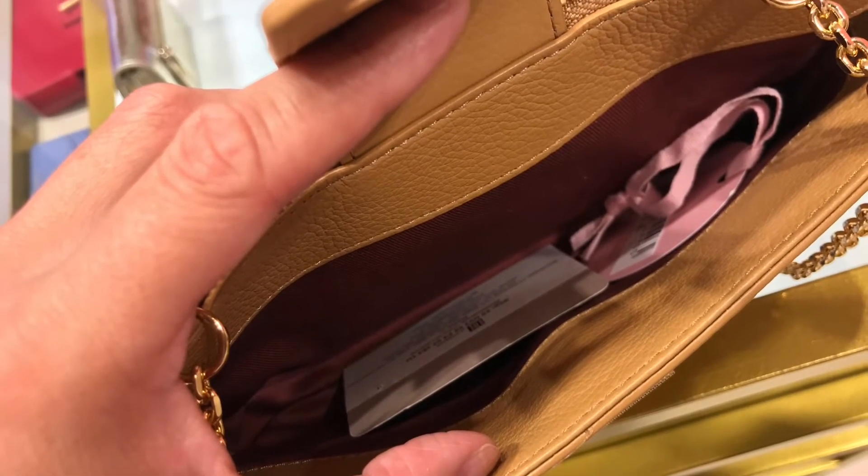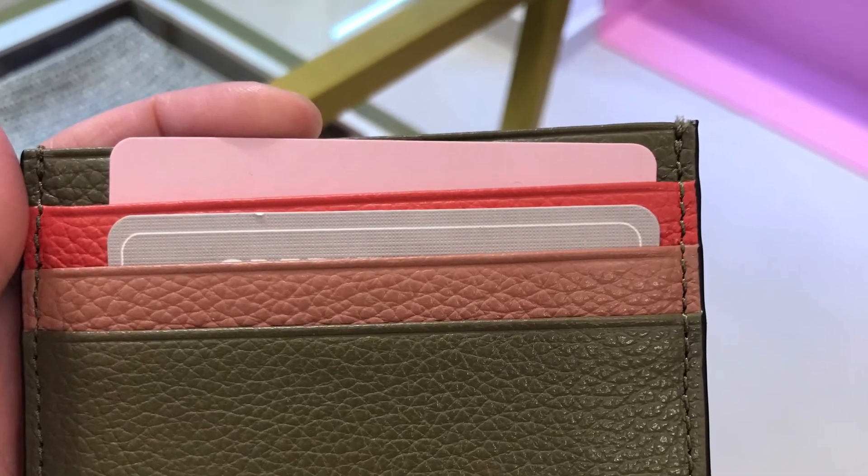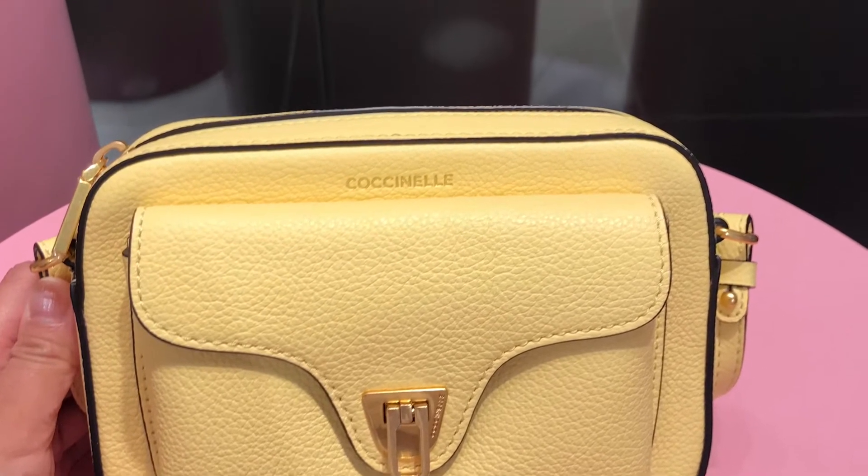This card holder is so adorable and I love this bag. I actually love all yellow items!